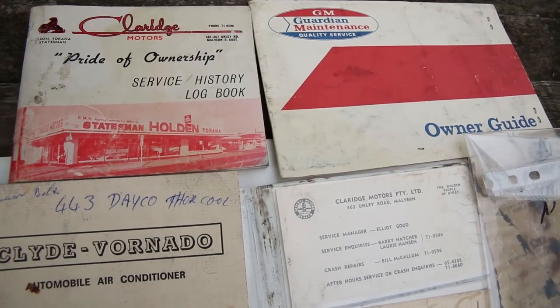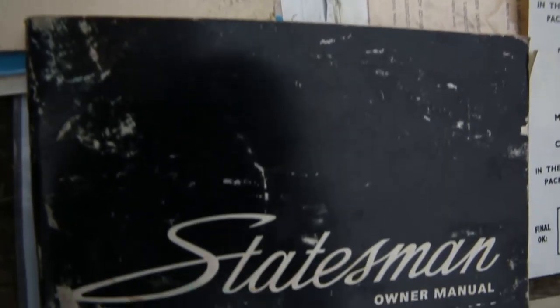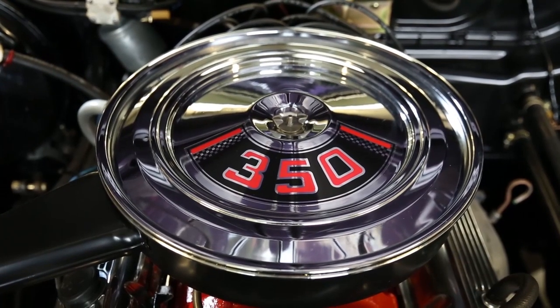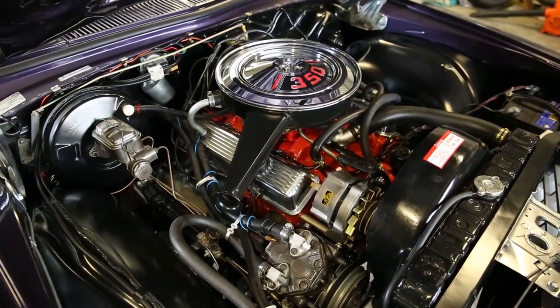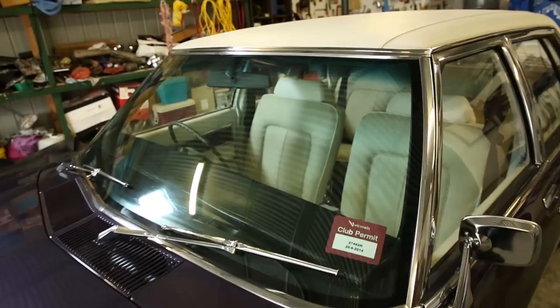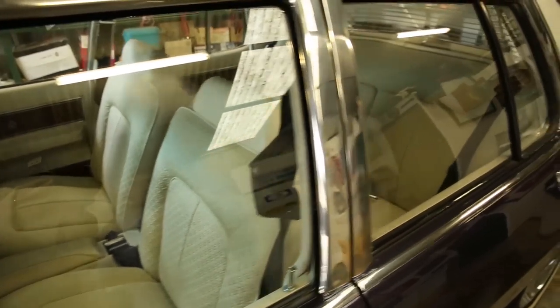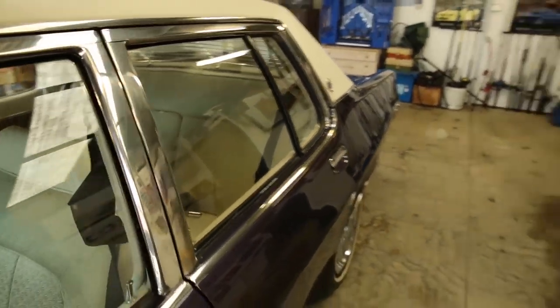I have all the books for this car - the order sheets, the service manual, everything intact, which was in the glove box when I purchased it. So it was well worthy of restoring. This car is actually a 350 Statesman which is pretty rare. The 350 coupes are rare, and it's a 350 Statesman. It's an absolute pleasure to drive, it's got plenty of power, nice and soft in the suspension as a Statesman would have, and the air conditioning works great even though it's an old system.